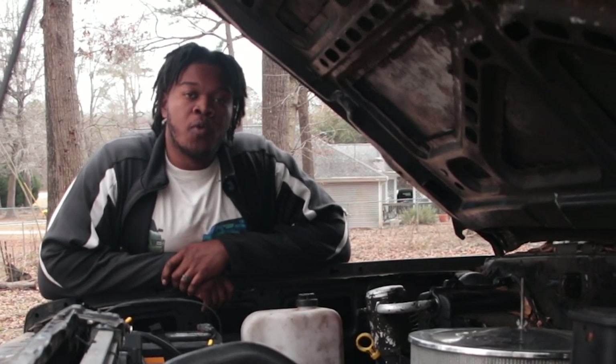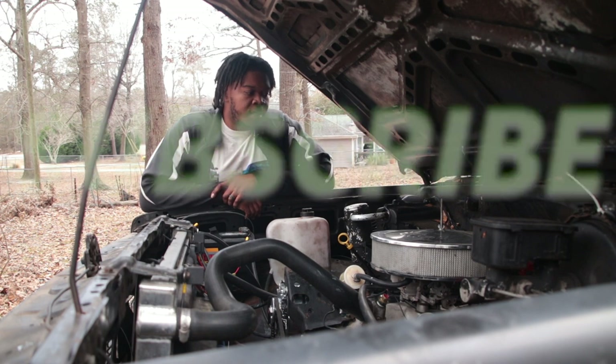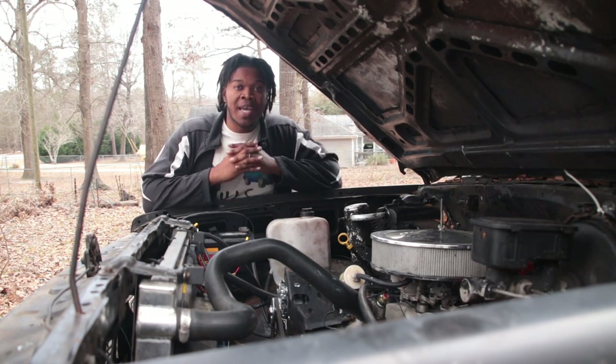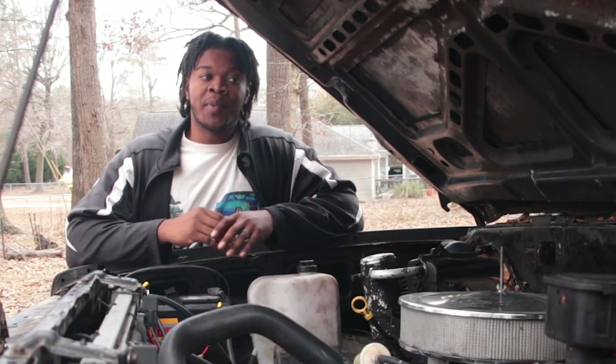Alright guys, so we have been working on Ironman. Things are on the wraps, things are on the way. The transmission is out - the transmission is actually at the transmission shop right now.